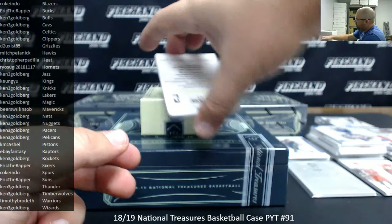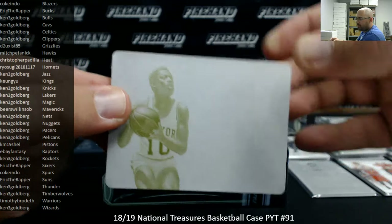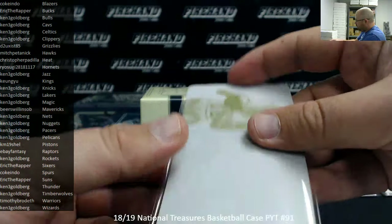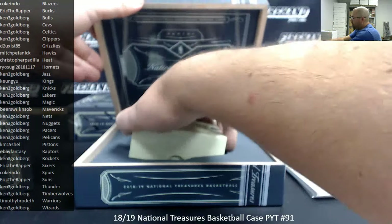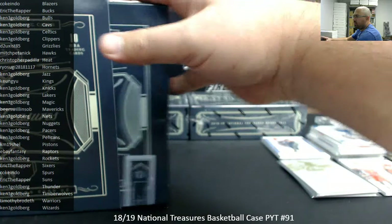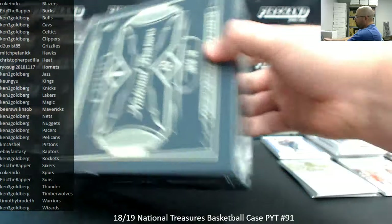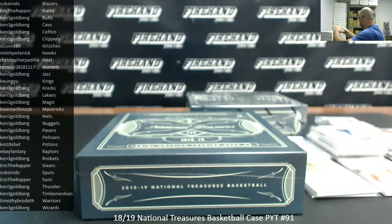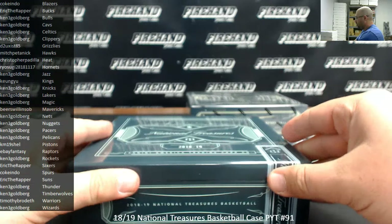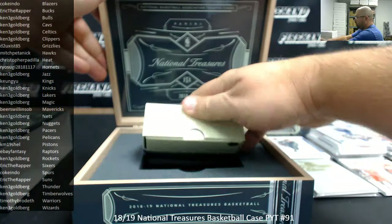For the New York Knicks, Walt Frazier — here's your printing plate, Knicks belong to Ken. Alright, two down, two to go. I will move us now.